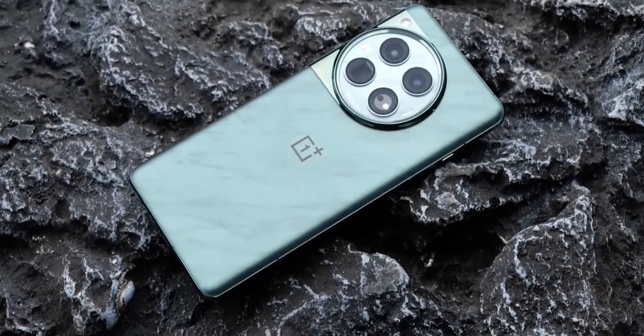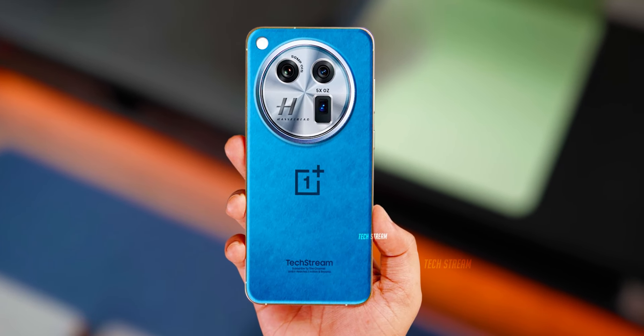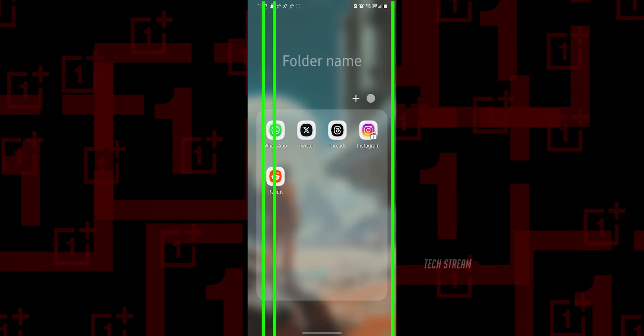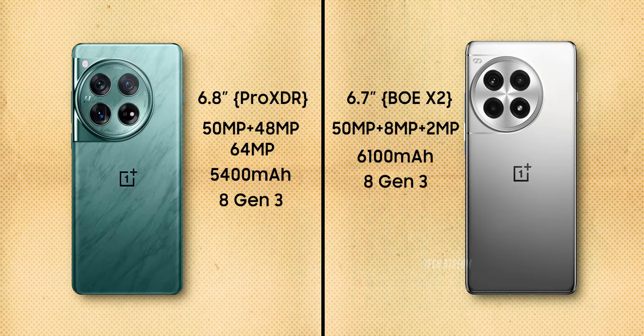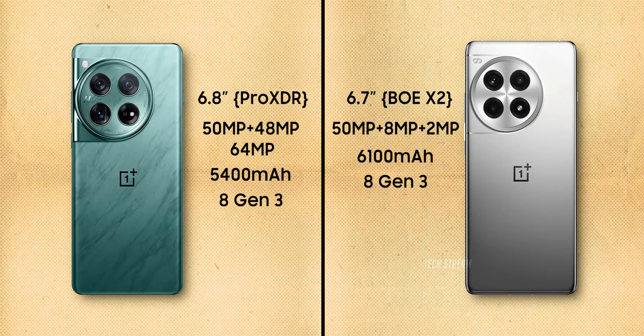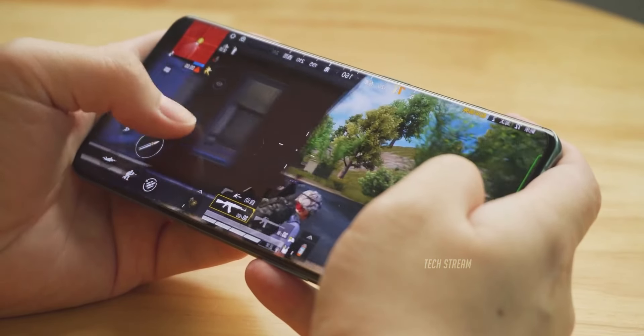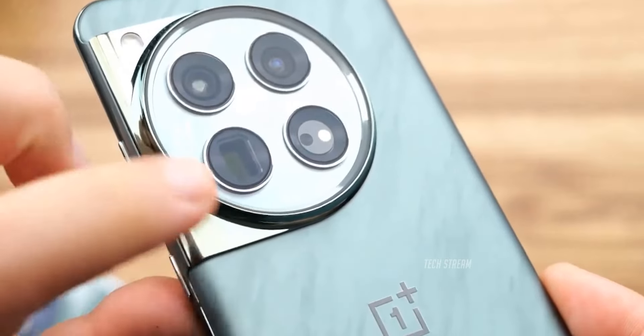Currently the OnePlus 12 is a great phone for the price, and the OnePlus 13R will launch around the same price tag. We haven't heard any issues with the OnePlus 12, which is a good sign. Comparing the two side by side, the OnePlus 12 offers more value for money if we ignore some of the upgrades in the 13R.